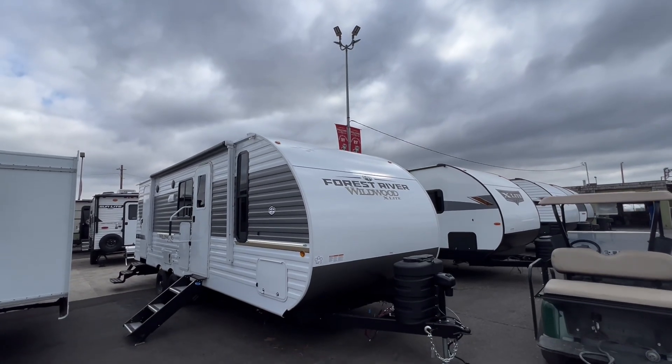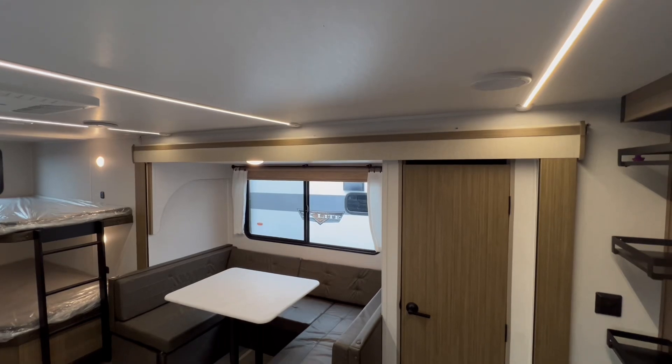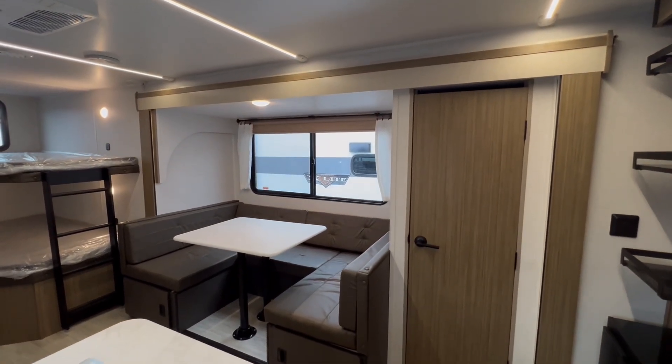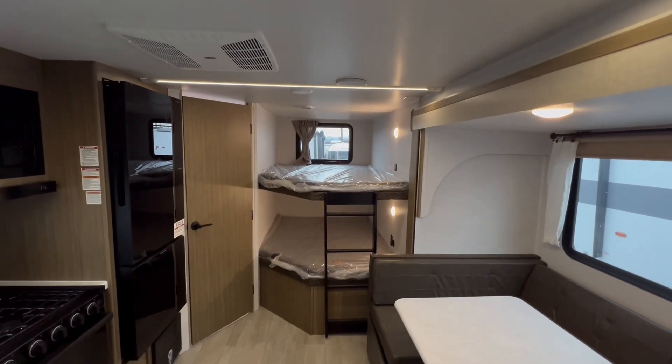The Forest River Wildwood X-Lite Travel Trailers, designed to make any destination feel like home. Enjoy meals or relax with friends at the U-shaped dinette, surrounded by a panoramic window that invites the beauty of the outdoors right in.